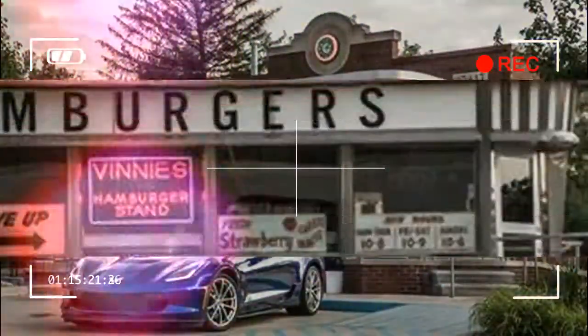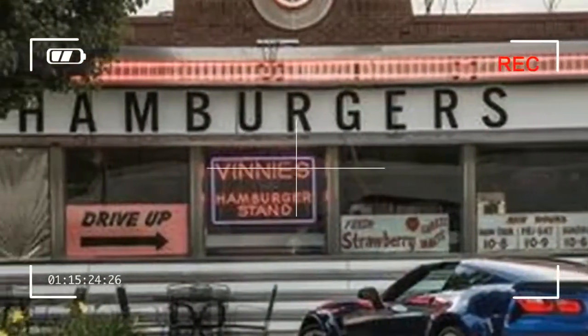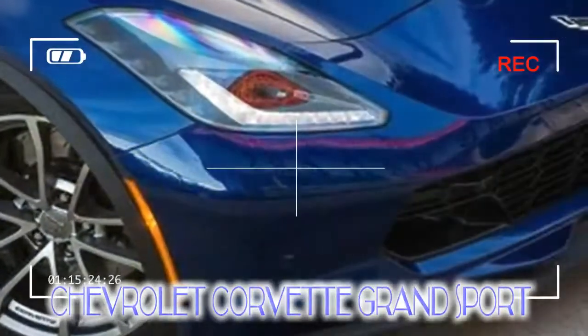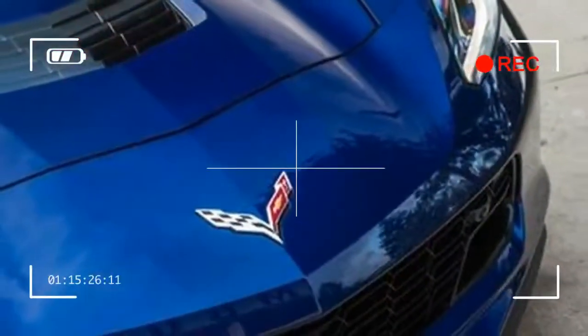Where we went: aside from the Vette's pilgrimage to its birthplace of Bowling Green, Kentucky, for the solar eclipse in August, it hasn't left the state of Michigan. We're not quite sure why — it's well known that the 15-cubic-foot cargo hold offers plenty of practicality as far as sports cars go.